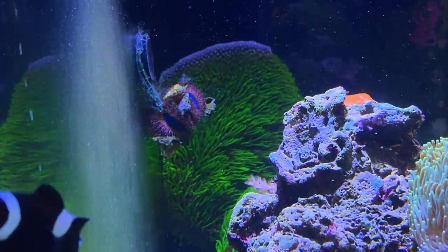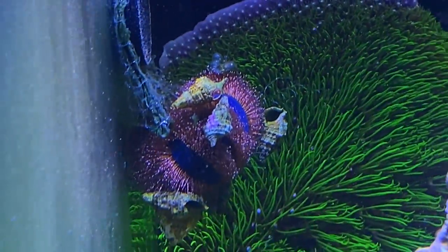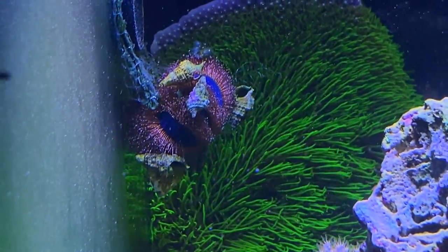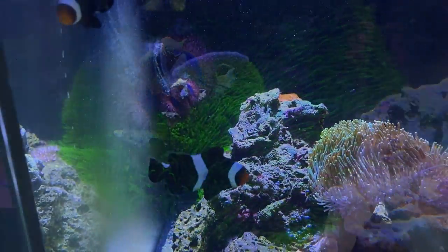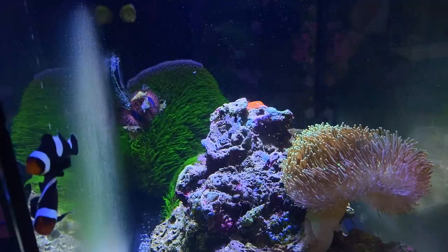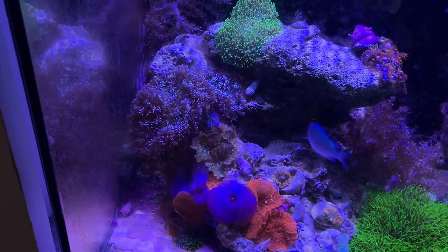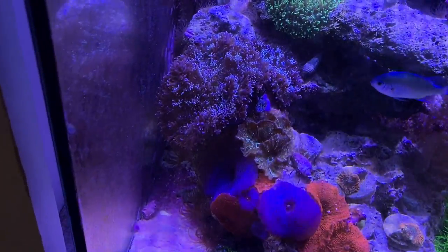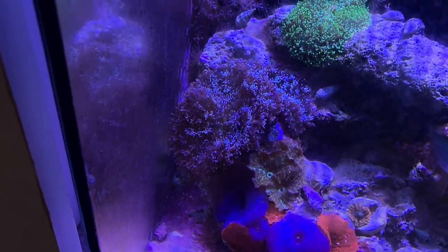Check out that tuxedo urchin in the back — it's hanging from a piece of nori that I have clipped to the side of the glass. I figured there wouldn't be enough algae to last the entire time, and there's probably not enough to last him without it. Sometimes when you leave your tank alone and don't do anything to it — keep your hands out of it — look at the size of this mushroom back there.